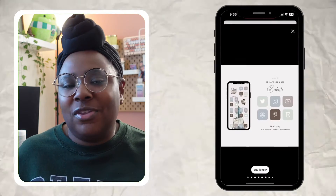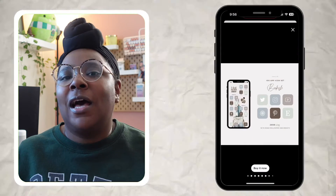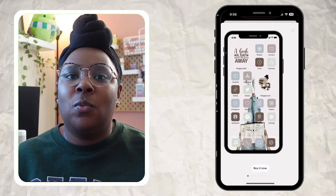I typically get my widgets and things from Etsy. I think it's cool to support people who create digital goods and small businesses, because that's what I do as well. However, if you're looking for a free option, you can definitely find app covers, widgets, and backgrounds on Pinterest — that's my favorite go-to. I hopped over to Etsy to find something that would still fit the brown theme but also add a little color, and I stumbled across this set called 'Bookish.'